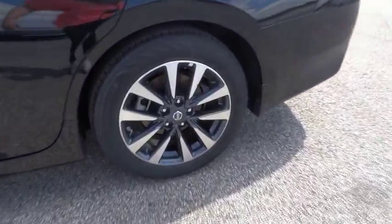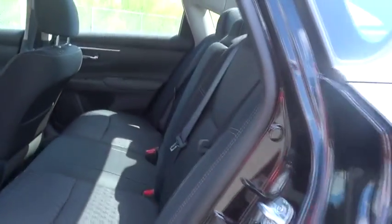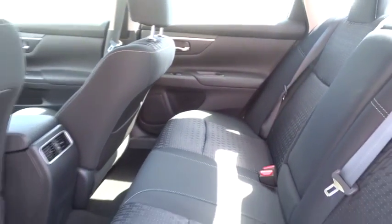Traction control. Stability control. Remote engine start. Steering wheel audio control. Anti-lock braking system. Backup camera. Keyless entry. Leather-wrapped steering wheel. Bluetooth.